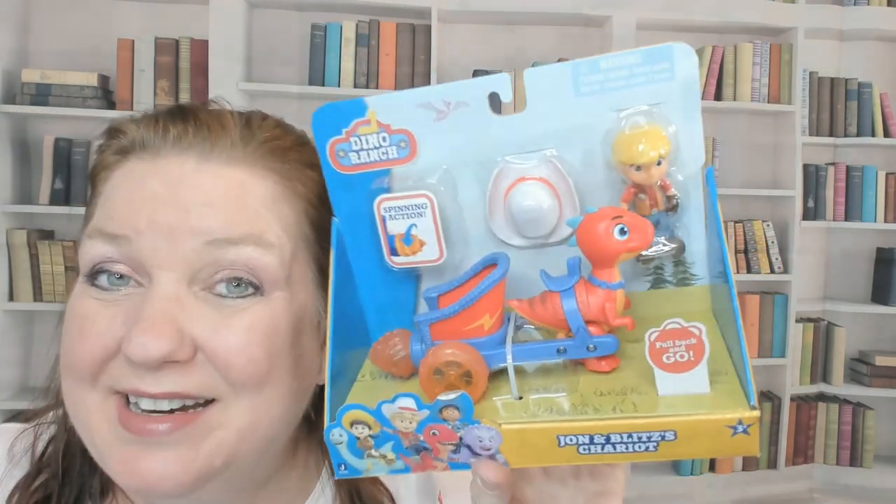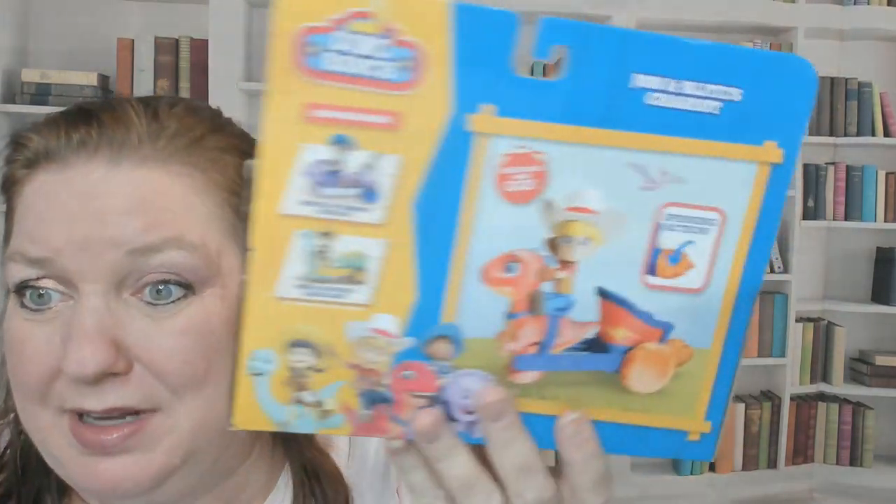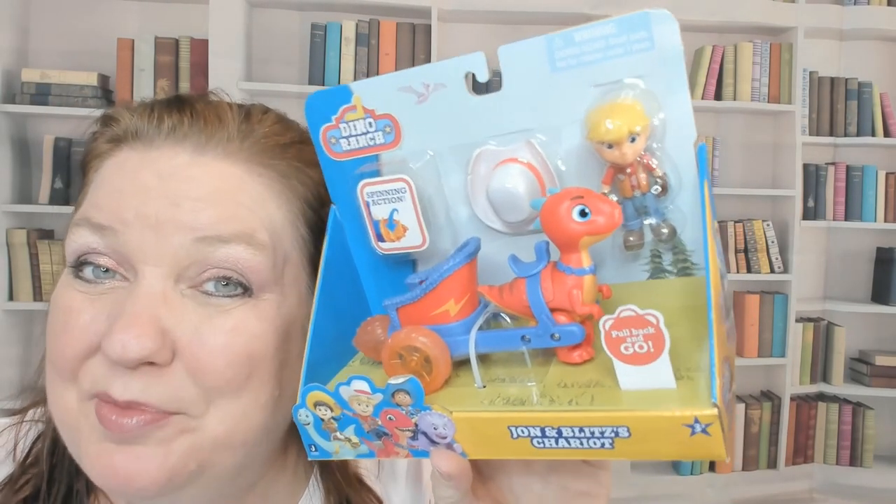It's for ages three and up and it's really colorful. Thanks for watching. I hope you found this brief preview helpful.